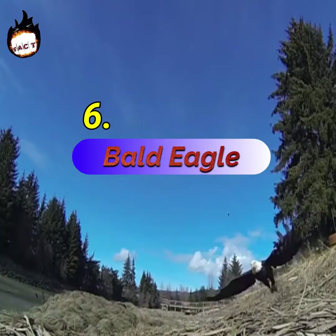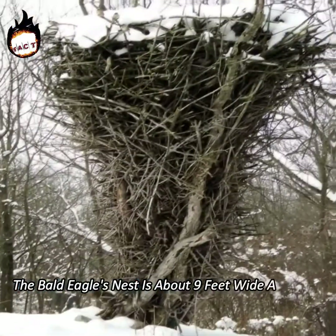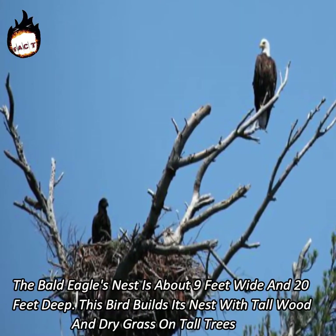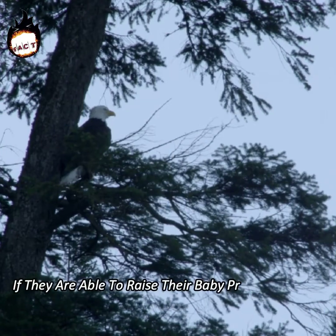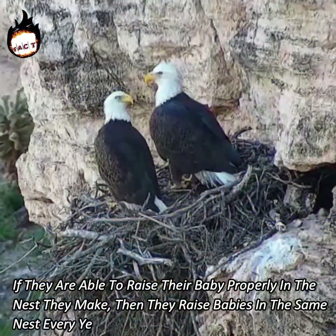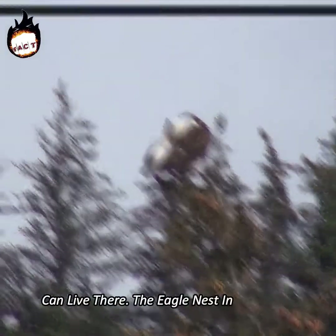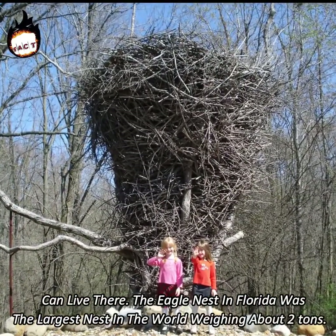Number 6: Bald Eagle. The bald eagle's nest is about 9 feet wide and 20 feet deep. This bird builds its nest with tall wood and dry grass on tall trees. If they are able to raise their baby properly in the nest they make, then they raise babies in the same nest every year, so that the whole family of eagles can live there. The eagle nest in Florida was the largest nest in the world, weighing about 2 tons.